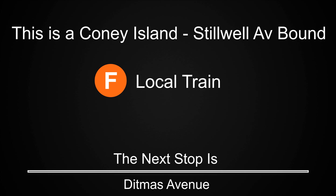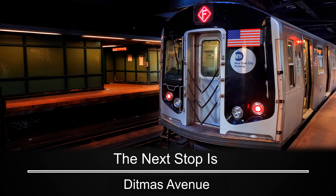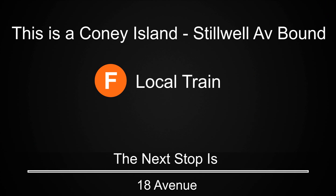This is a Coney Island, Stilwell Avenue-bound F local train. The next stop is Ditmas Avenue. This is a Coney Island, Stilwell Avenue-bound F local train. The next stop is 18th Avenue.